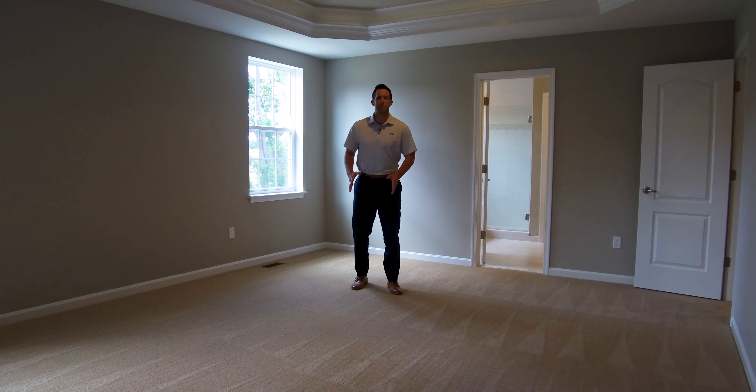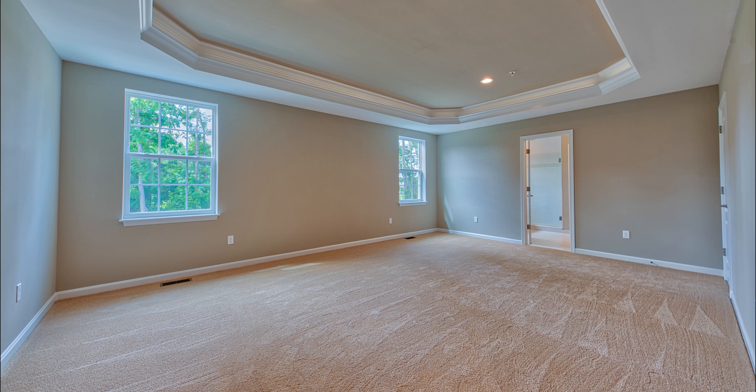The master bedroom is huge — tray ceilings, walk-in closet, large master bathroom with a frameless glass shower, large tub, and double vanity. My favorite thing about this room is the large walk-in closet. There's a laundry chute that goes down to the laundry room slash mudroom.